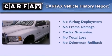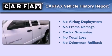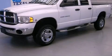Not to mention that this Dodge qualifies for the Carfax Buy Back Guarantee. Stop by today and test drive this automobile for yourself.